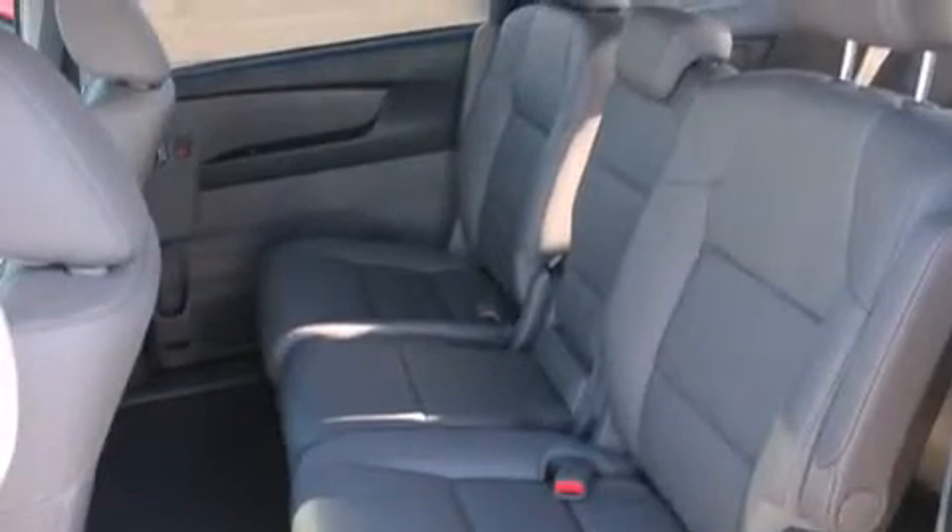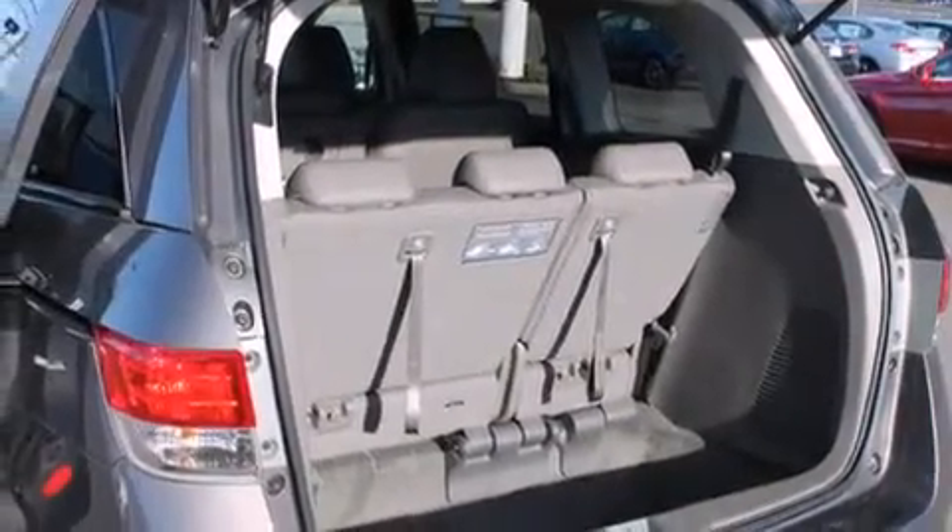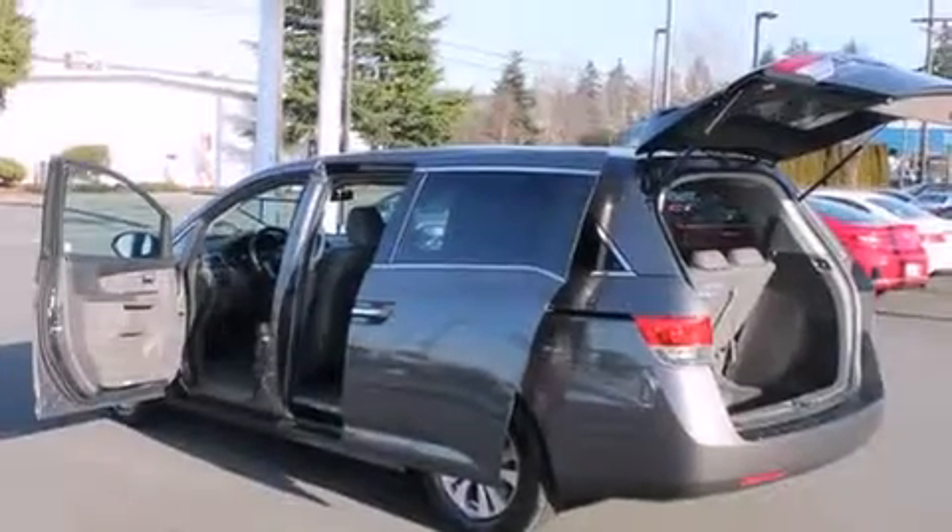Aluminum wheels and a sunroof enable you to fill the cabin with fresh air at the push of a button. The following features are also included: air conditioning, cruise control, and steering wheel controls.